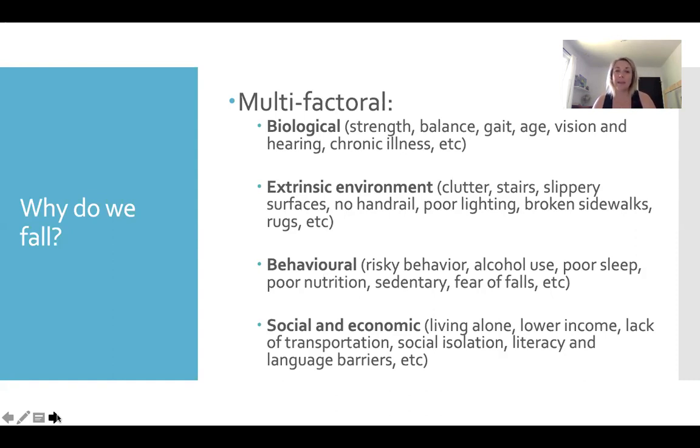Lastly on this list are social and economic reasons for falling. When we think about someone who lives alone or is socially isolated, if they fall, they may be on the floor for a while until someone finds them. They may not have somebody to help them see a physiotherapist or a doctor. Not having someone to help with stairway handrails or lighting — things you are unable to do yourself and may not be able to pay someone else to do — all impact fall risk. So there are social and economic risk factors as well.